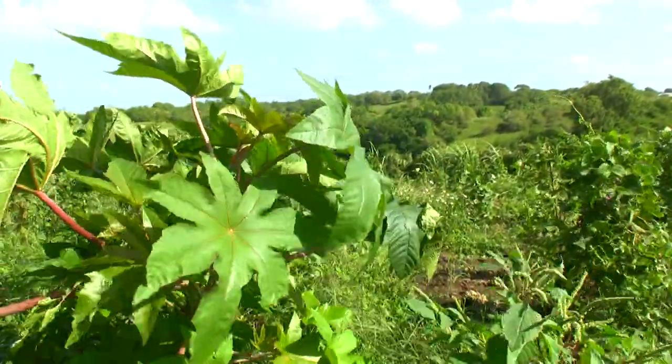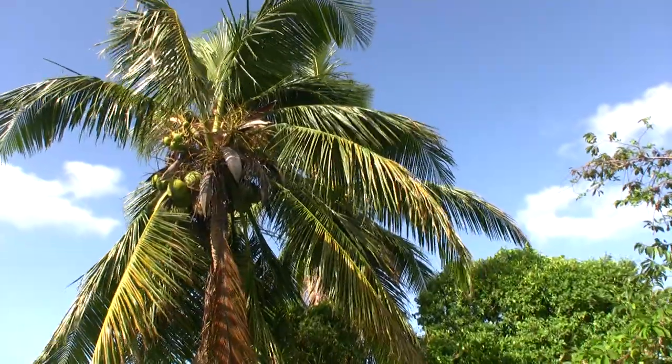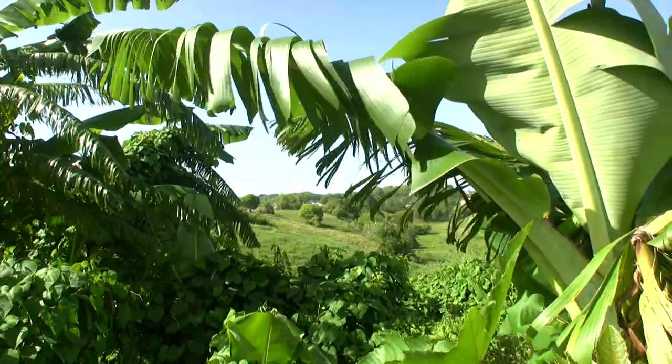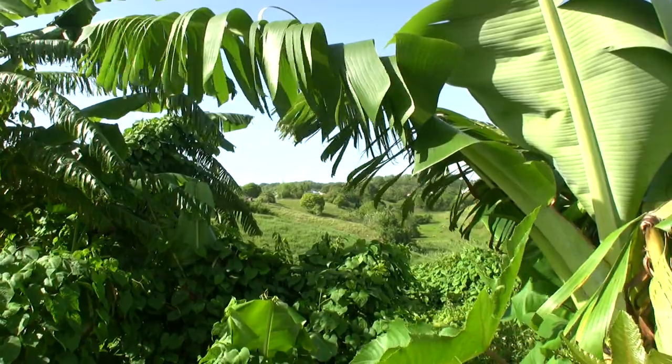We are in the Grand Four de Saint Anne, a region that I love a lot. We are here for all the food and all the people who produce. It's a region that has been feeding the Guadeloupe population for decades.